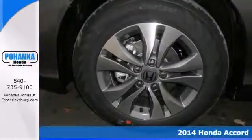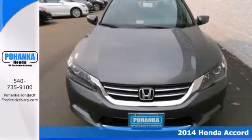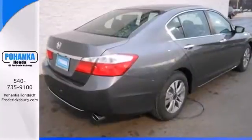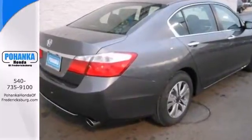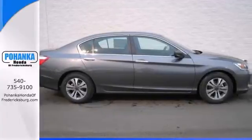This 2014 Honda Accord has all the right ingredients. When was the last time you smiled as you turned the ignition key? Feel it again with this attractive Accord. When you say quality, Honda comes to mind immediately, and this Accord is no exception.